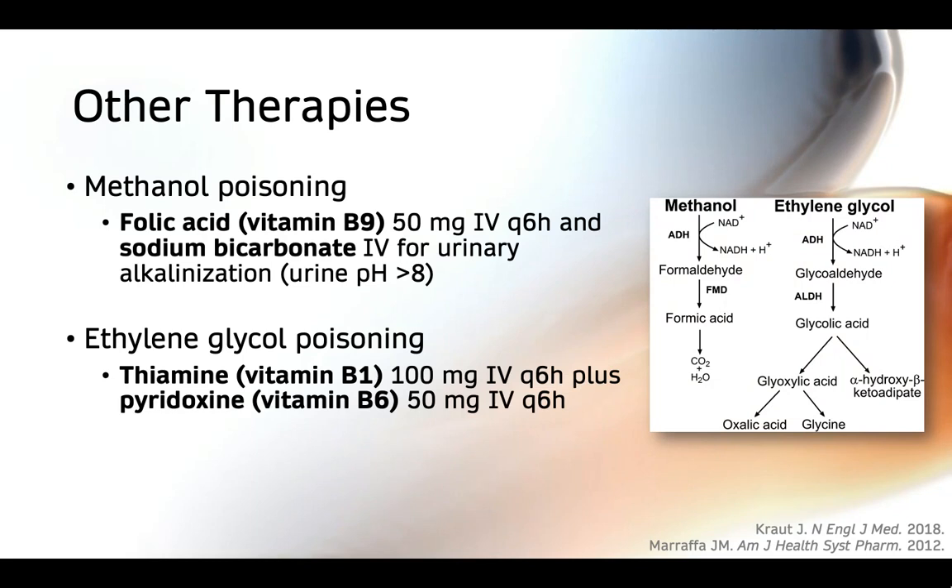Some other therapies that may be useful include B vitamins and sodium bicarbonate. In methanol poisoning, folic acid and sodium bicarbonate may be used, as both help convert formic acid into carbon dioxide and water for excretion. In ethylene glycol poisoning, vitamin B1 (thiamine) and B6 (pyridoxine) can be used to shunt metabolism away from formation of oxalic acid and promote less toxic metabolites. Much of this is theoretical based on the chemistry and has not been proven in vivo; however, these therapies are quite safe, so there is little harm and potential benefit.